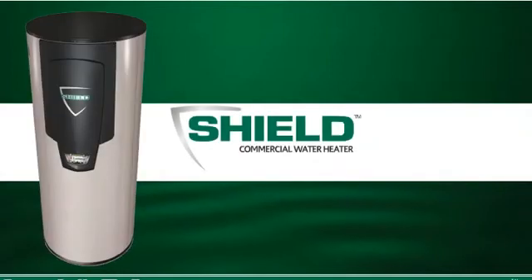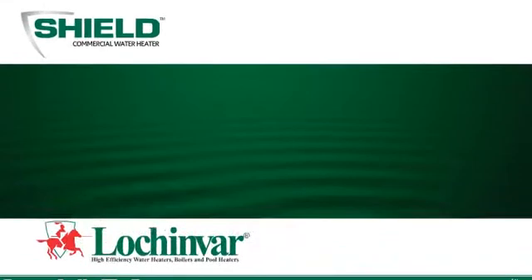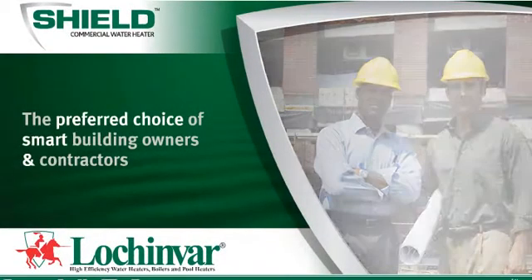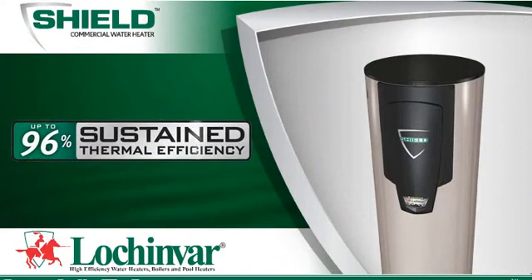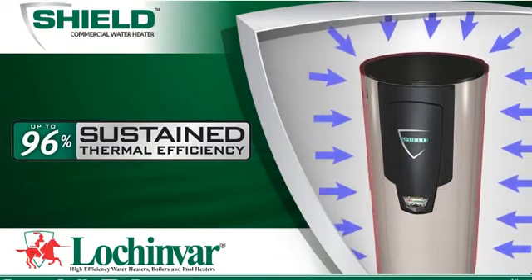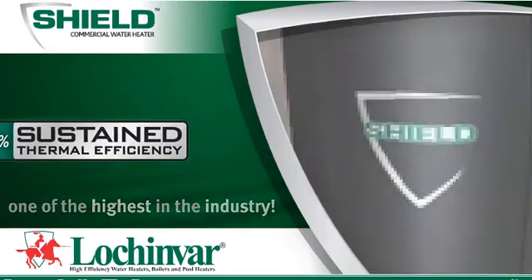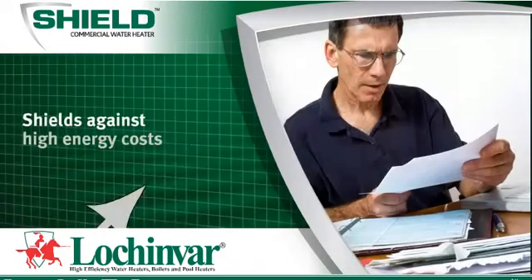Introducing the Shield Commercial Water Heater from Lochinvar. Shield is the preferred choice of smart building owners and contractors. Shield operates at 96% sustained thermal efficiency — meaning 96 cents of every dollar spent on fuel actually goes into heating water. Shield will shield you against high energy costs.